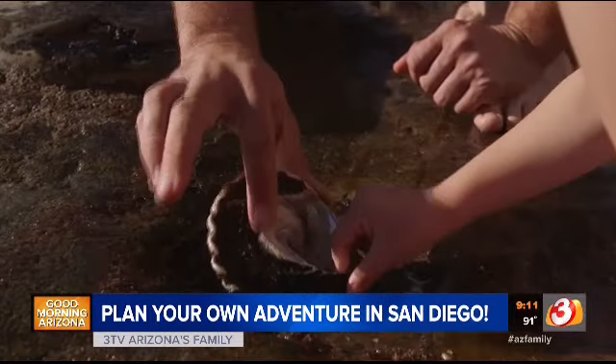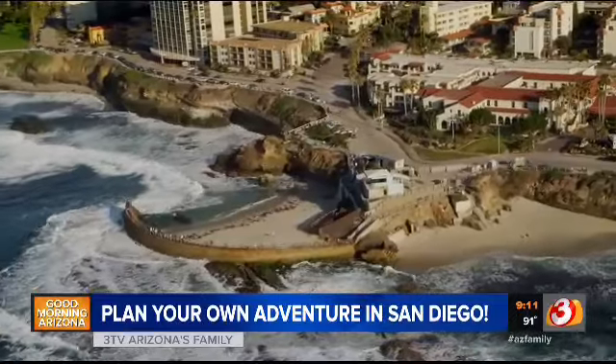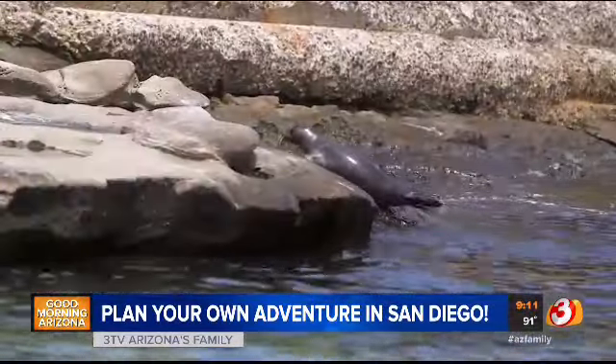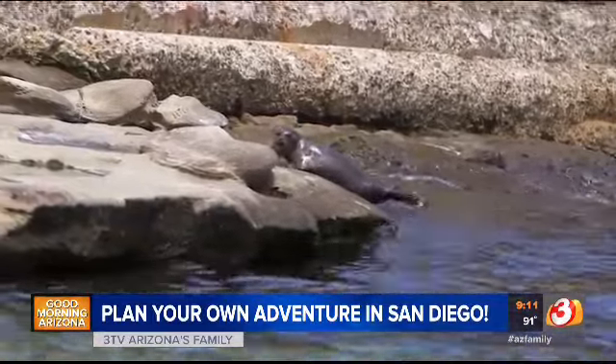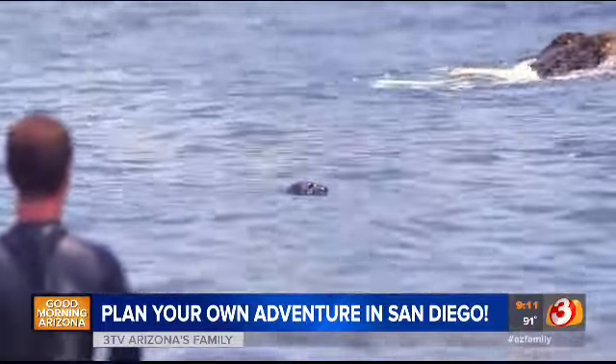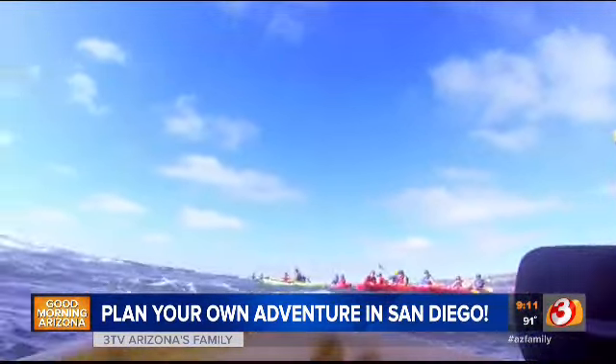Just north of the city in La Jolla, you've probably heard of the famous seals who call it home. You can see the seals there at Children's Pool — that is a great photo op. And while you're there, catch the underwater sea life by snorkeling in La Jolla Cove.